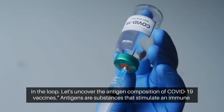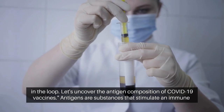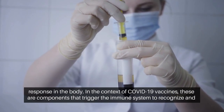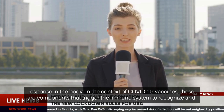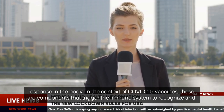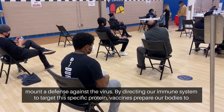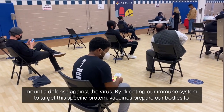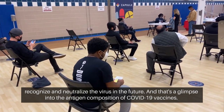Let's uncover the antigen composition of COVID-19 vaccines. Antigens are substances that stimulate an immune response in the body. In the context of COVID-19 vaccines, these are components that trigger the immune system to recognize and mount a defense against the virus. By directing our immune system to target this specific protein, vaccines prepare our bodies to recognize and neutralize the virus in the future.